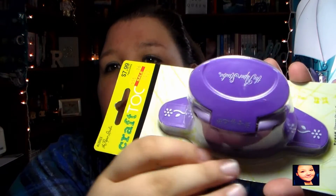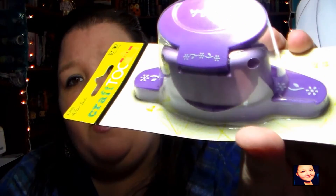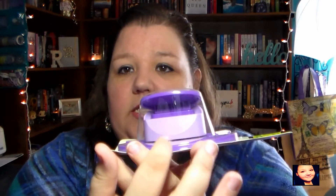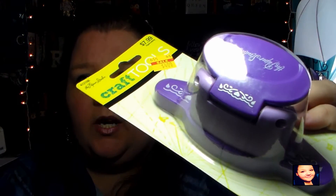I found these in the clearance section — they were eight dollars and I got them for four, basically 50% off. They are Paper Studio chain border punches. This one is a flowered one — you put your paper down in this part right here, push down, and it makes that border all the way along your paper. It'll make your paper look like it has a scalloped edge with a flower on top. They also had another one with hearts, and I thought those were a great price at four dollars.